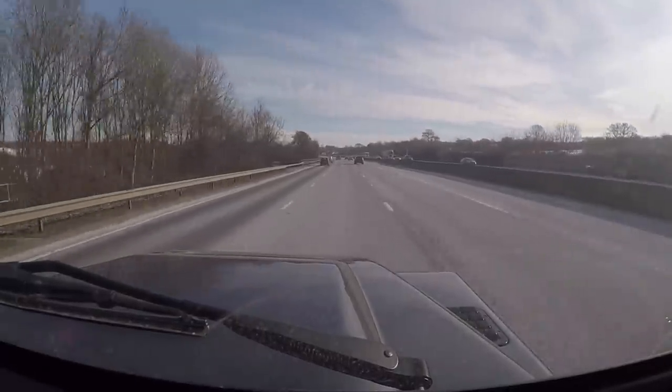You've got congestion charge on top as well. So realistically, if I wanted to drive this thing in central London, it'd be about 25 quid a day or thereabouts, which is just stupid. So all in all, I made a rash decision before I went to Barbados to list this thing for sale.